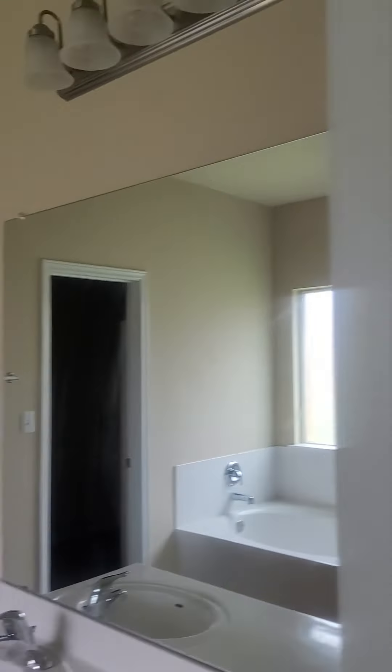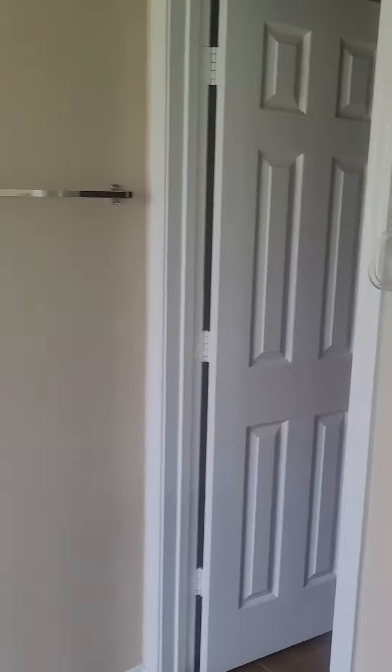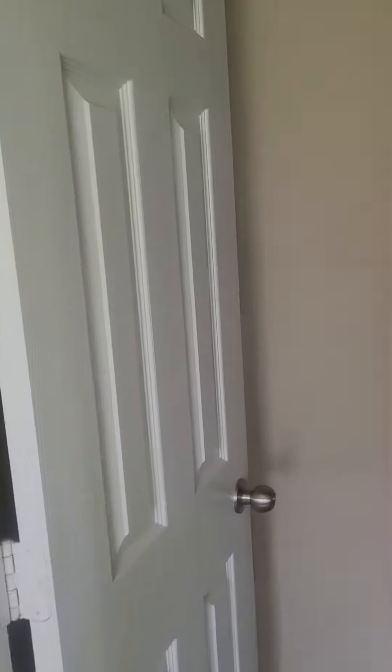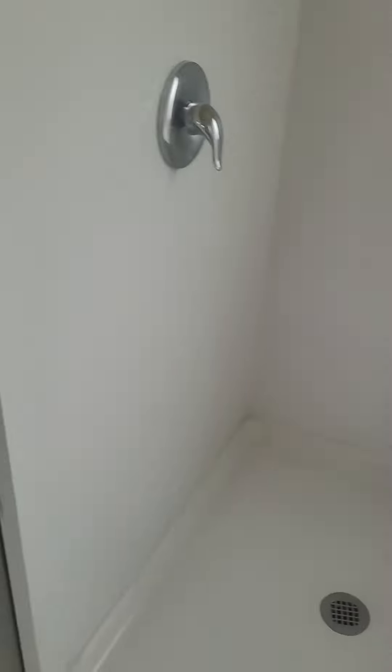Simple updates would make a big difference in this bathroom. Right now it's pretty basic, but it's like a blank slate. You have a private latrine and a good-sized master closet with shelves — probably for your shoes and jeans. There's also a soaker tub that looks like it's never been used, and a shower that looks freshly cleaned.